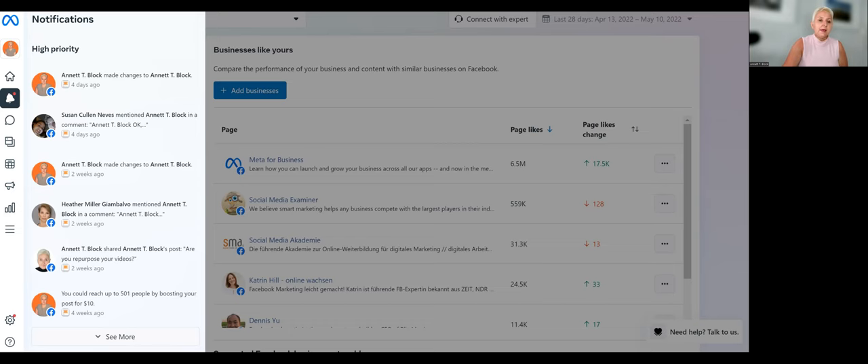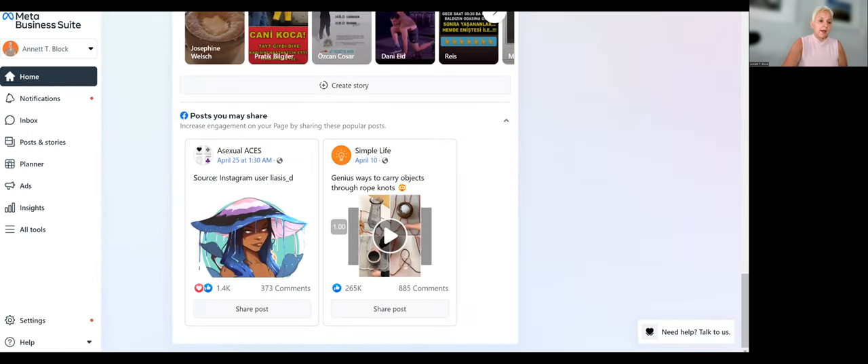Under Notifications you can get all the messages and alerts you receive — if somebody comments on your post, everything is now under Notifications. With Inbox we have our Messenger, but also when people message us on Facebook and on Instagram as well — you can see all of that in one place here.